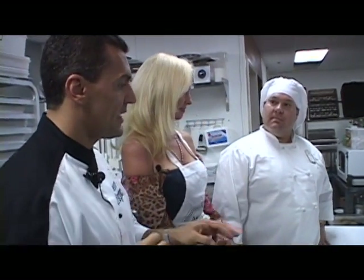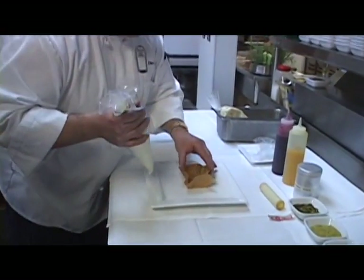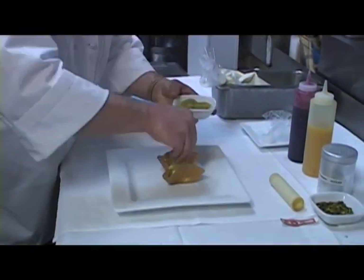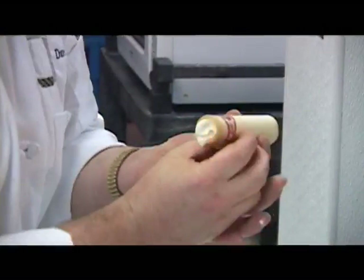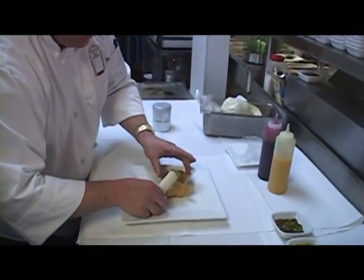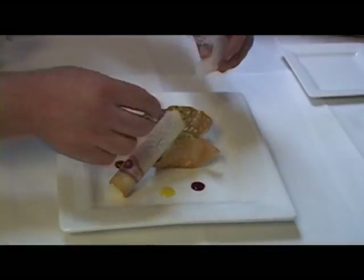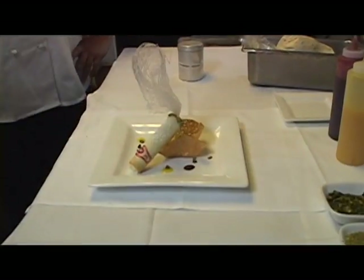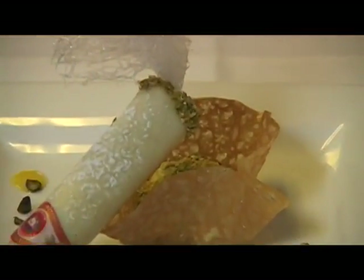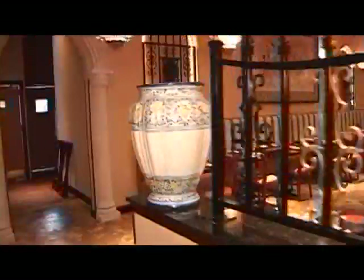David is going to assemble everything together real quick and show you how to do it. We're looking for an illusion of a cigar. I'm excited — I'm happy to hear about it today.